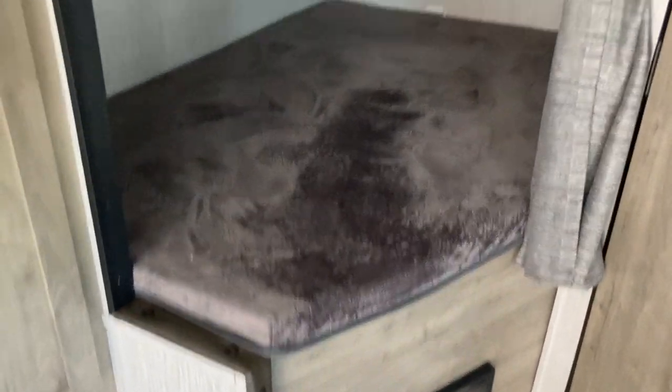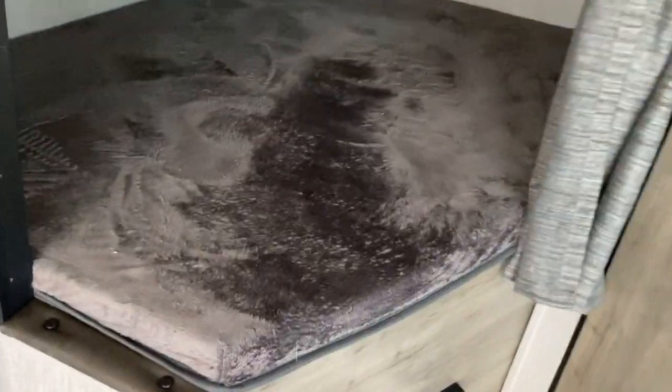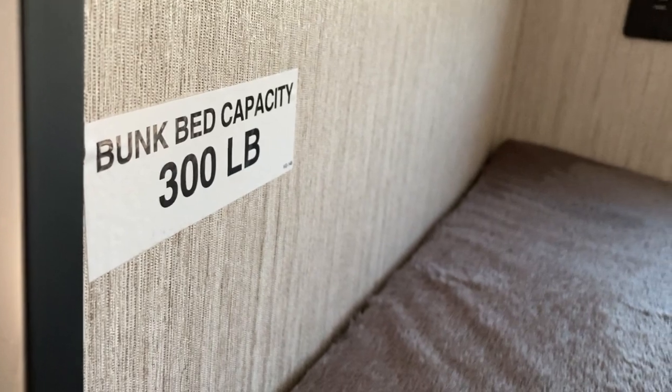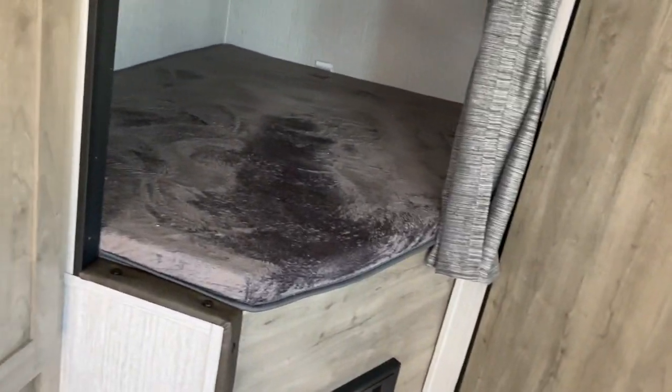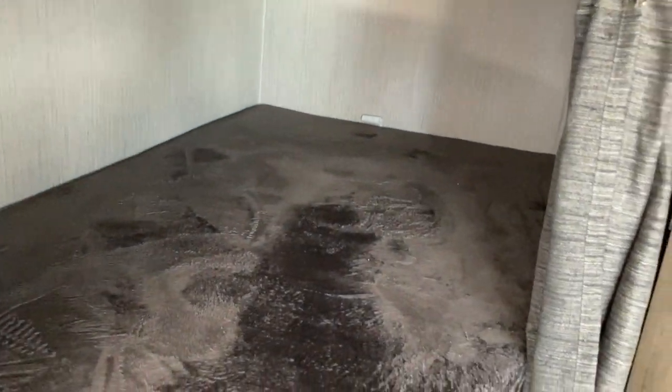Double-over-double bunks in the corner — there's a spot with a nice teddy bear finish mattress for the kids to get cozy, and they've got their own USB charger. The bunks have a 300-pound capacity. Privacy curtains let the kids get in there and get to sleep — pull the curtains across so mom and dad can still enjoy some time outside, or maybe mom and dad crash in here and the kids stay up late. Use it for whatever you want.